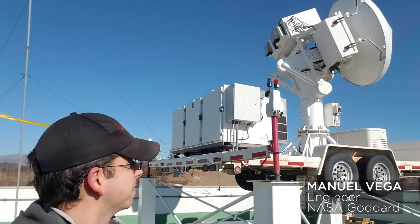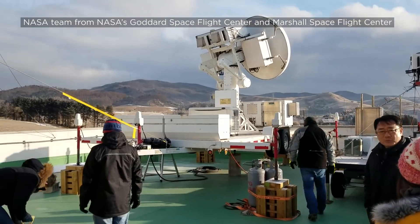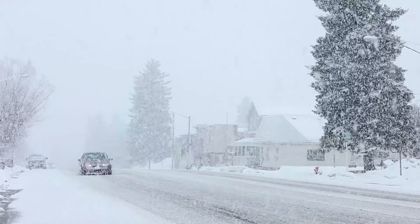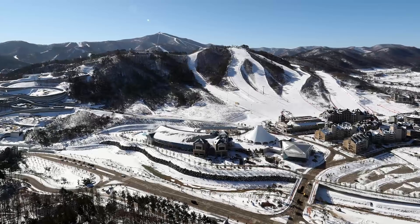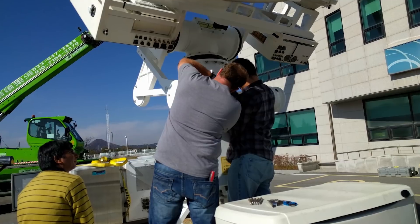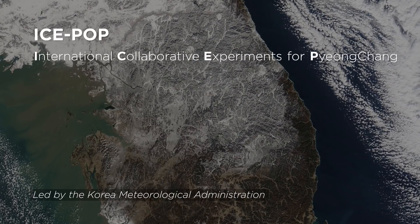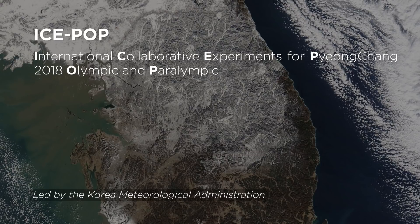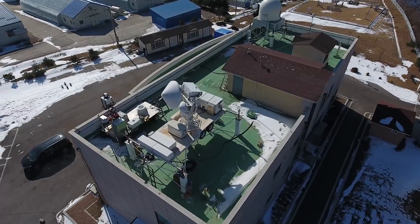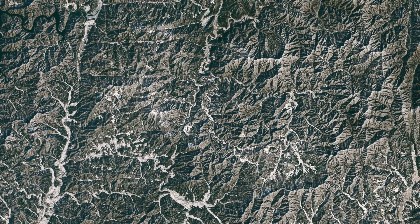This is Manuel Vega, an engineer that's part of a NASA team at the Winter Olympics, studying how well they can measure snow from the ground and space to better predict snowstorms. NASA is one of 20 agencies from 11 countries working together in a project called ICEPOP, the International Collaborative Experiments for Pyeongchang 2018 Olympic and Paralympic Winter Games. Around 70 instruments have been deployed for ICEPOP across Pyeongchang's diverse landscape to monitor the characteristics of snow.